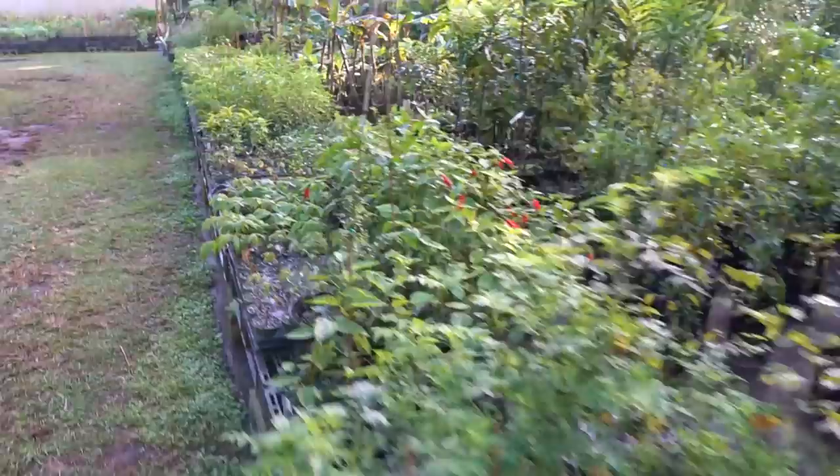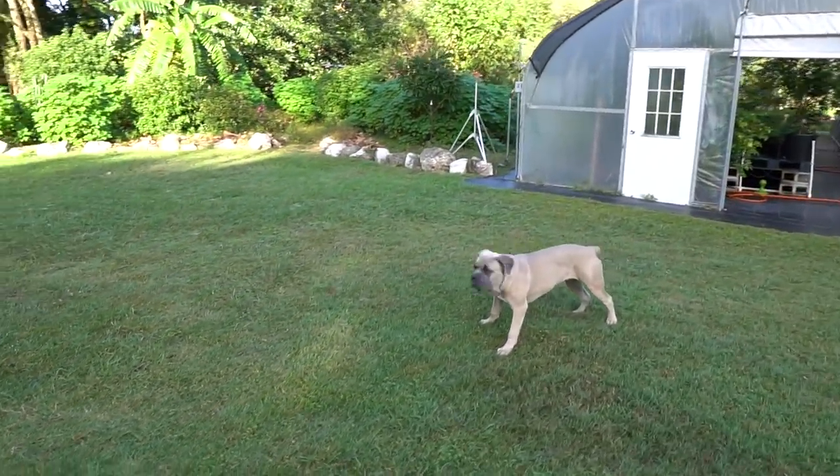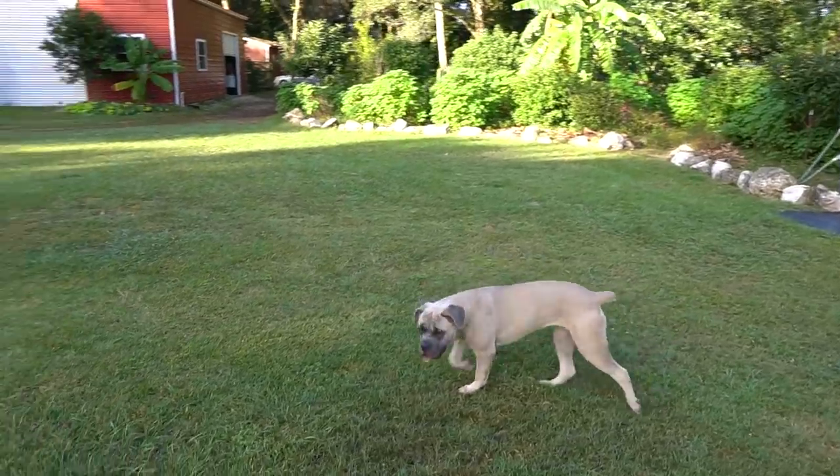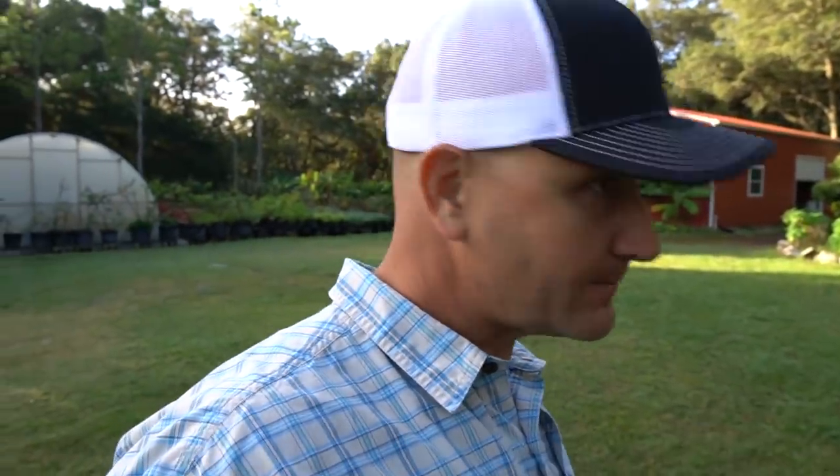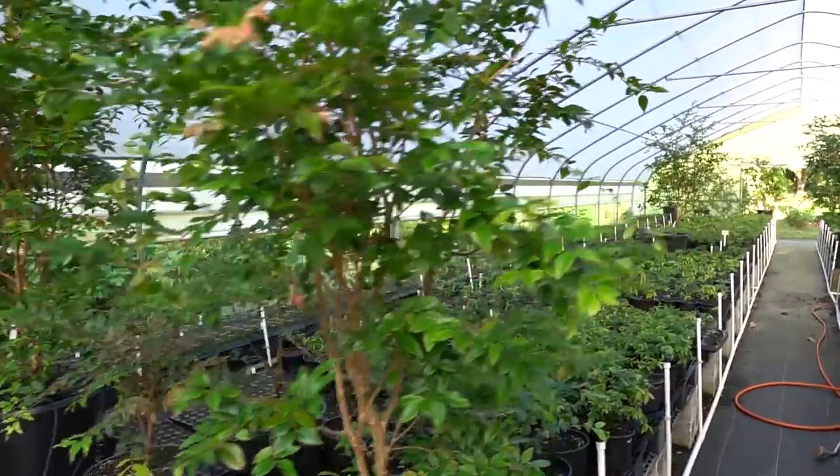We've got a couple of cinnamon trees back there. Can you believe Kiki's a puppy? Look at her — she's like 93 pounds already, seven and a half months old, growing like a weed. I think she grows quicker than Tithonia grows around here. All right, so this is where all the exciting stuff happens — this greenhouse is completely full. We're running out of room. I cannot fit any more seed trays in here. I just priced another greenhouse because of the way this has been blowing up and expanding.